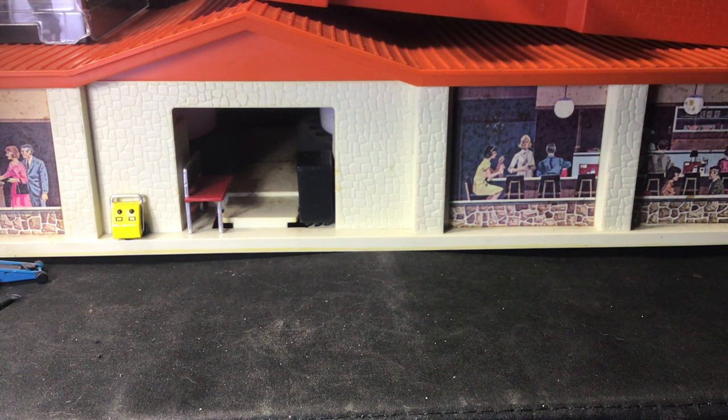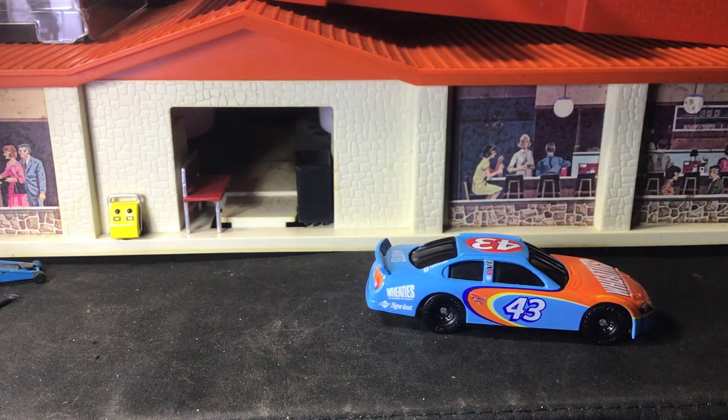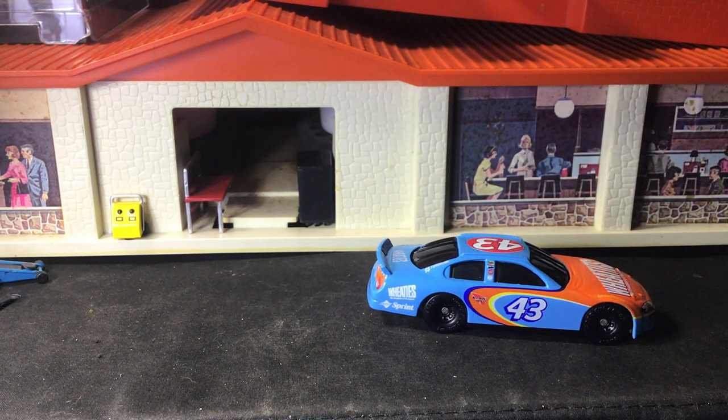And here's possibly another Hot Wheel — kind of a cheaper brand, but a newer model.